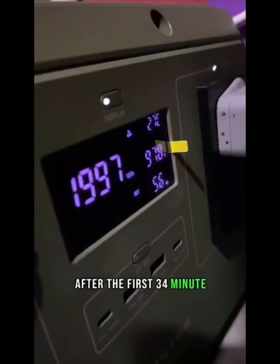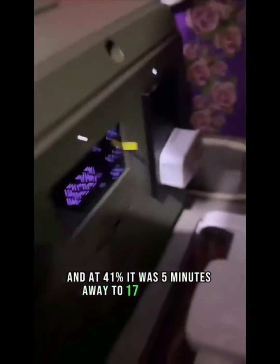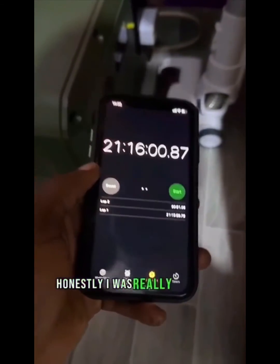After the first 34 minutes, it was only down by 2.2%, and at 41%, it was 5 minutes away from 17 good hours. It was able to get to 21 hours and 15 minutes before running out of power completely. Honestly, I was really impressed.